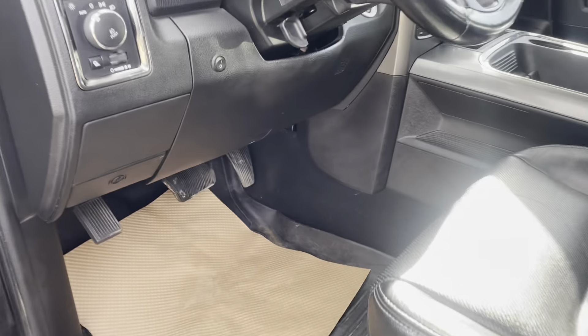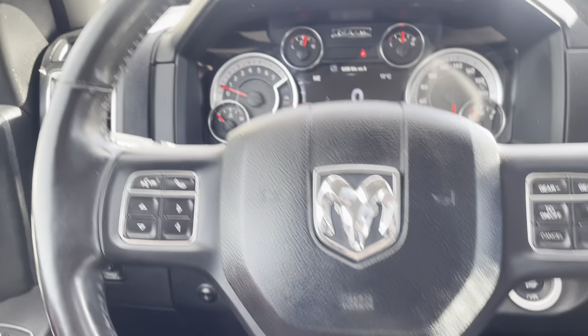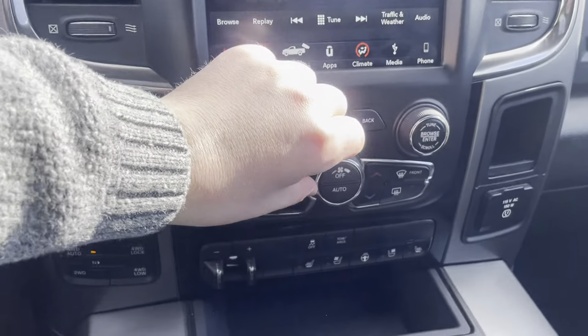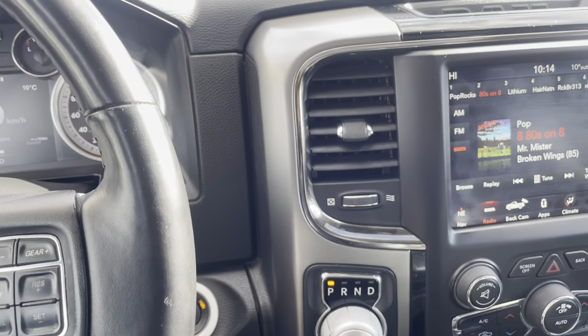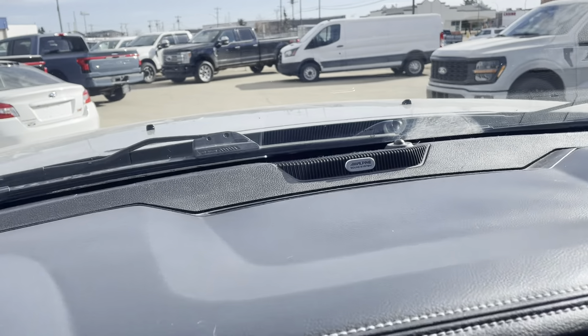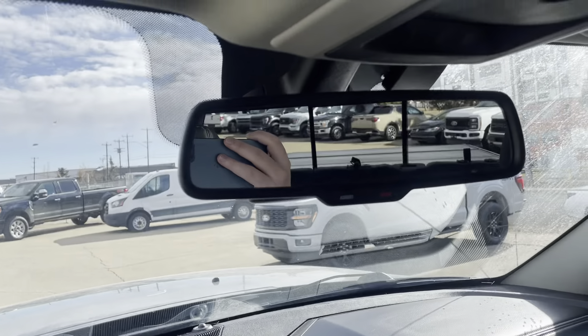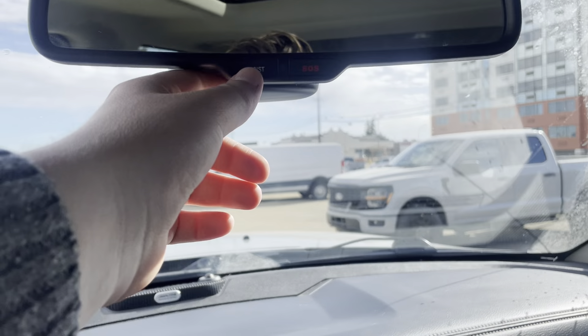Once we hop in, you can see we've got the RAM logo embroidered onto the steering wheel. I'll turn down the fan so you can hear me a bit better. I left the truck running so you could hear — there was no Hemi tick, and everything sounds good at idle. This one's got the Alpine sound system — you can see the logo there. You do have the rearview mirror, and I believe this one's got the compass on it.